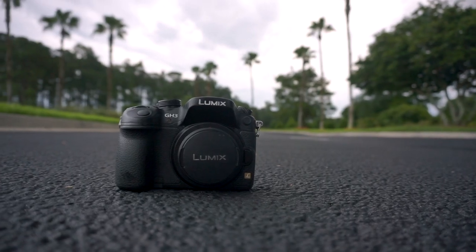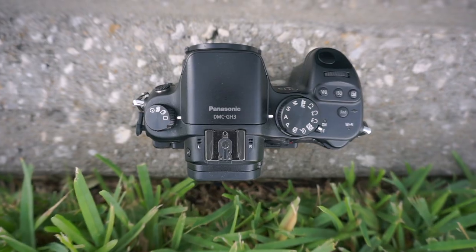This lens is really small and lightweight. I'm using it on a GH3, and when you look at it from overhead, it barely sticks up past the pop-up flash. This is a tiny lens.